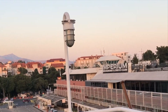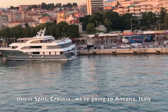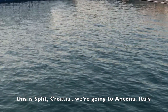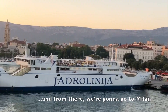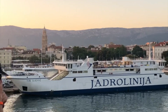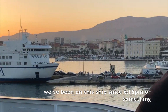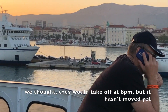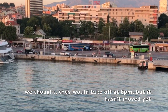This is Split, Croatia. We're going to Ancona, Italy, and then from there we're going to go to Milan. So we've been on the ship since 6:15 or something. We thought they would take off at 8, but it hasn't moved yet.